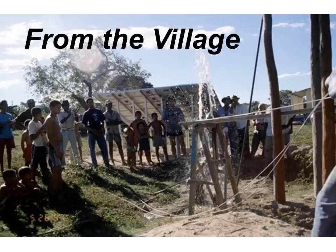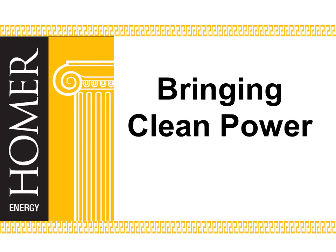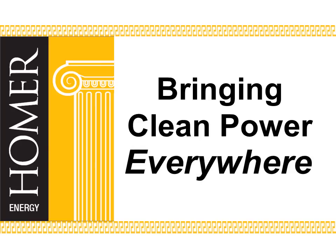From our smallest villages to our largest cities, Homer Energy's mission is to bring clean power everywhere.